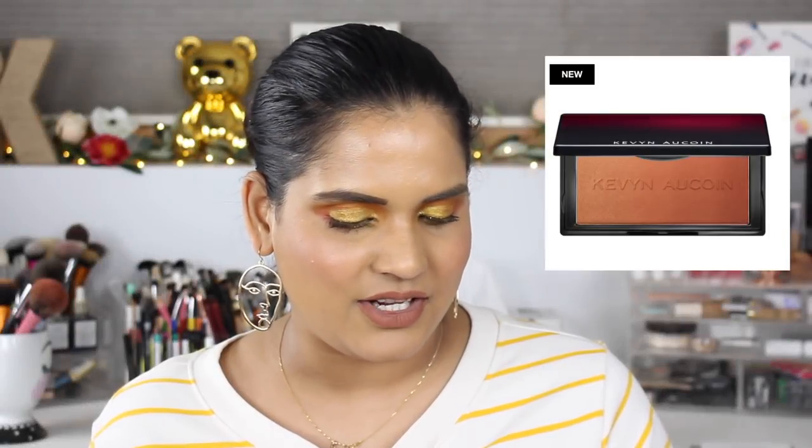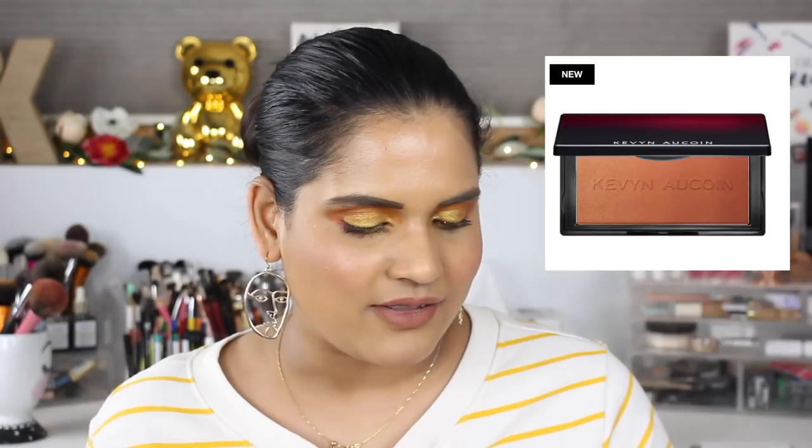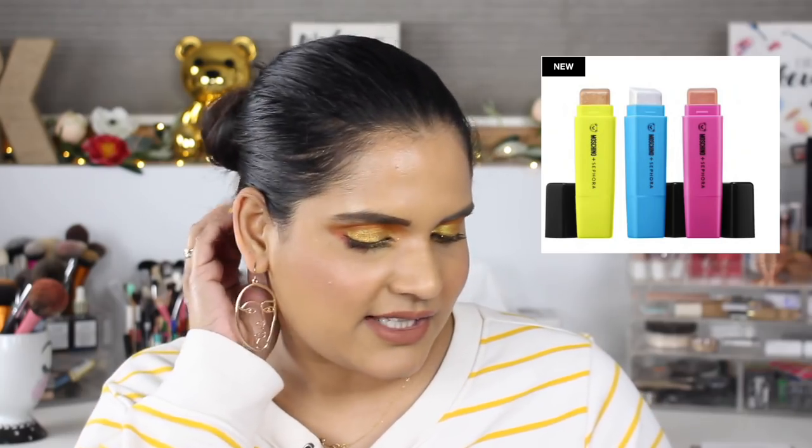I'm really interested in trying the Kevin Aucoin Neo Bronzers — I have one of the Neo Blushes and I love it so much, so when I saw they launched bronzers I was immediately interested. They're $38, so the sale is a great time to splurge. I also added two things from the Sephora Collection: the Mascino highlighter cheek set for $36, which looks like little highlighters, and the Mascino pencil brush set for $58 — those brushes are shaped like little pencils and are super cute.